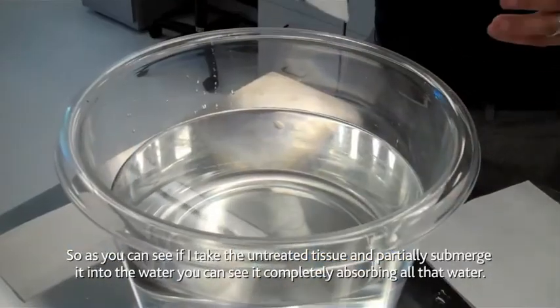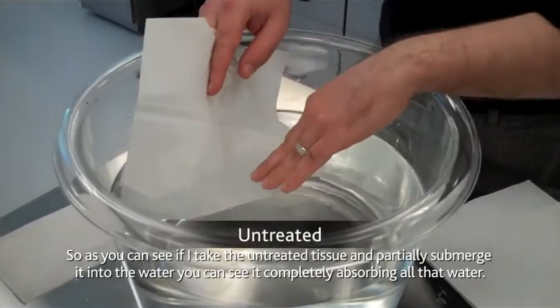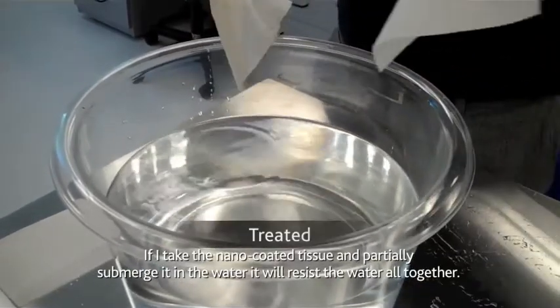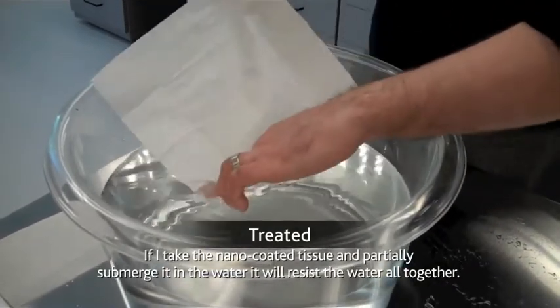If I take the untreated tissue and partially submerge it in the water, you can see it completely absorbing all that water. If I take the nano coated tissue and partially submerge it into the water, it resists the water altogether.